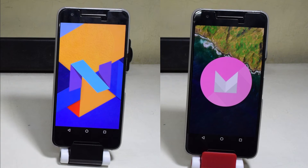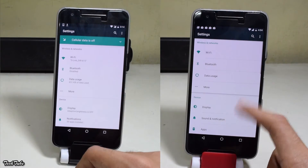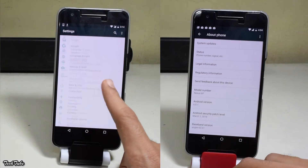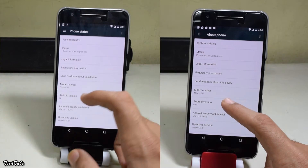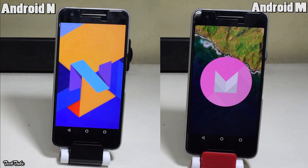The Android N Developer's Preview was made available by Google recently and we pitted it against its predecessor, Android Marshmallow 6.0.1, both of them running on the Nexus 6P. On the left we have the latest Android N and on the right is the Android M 6.0.1.